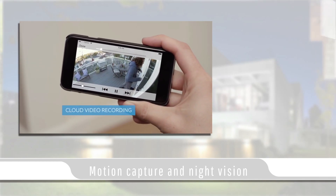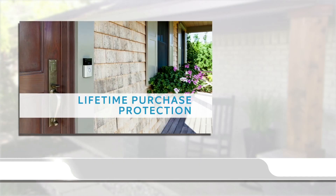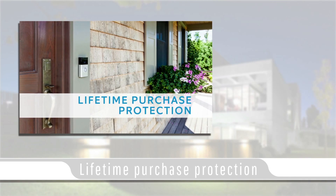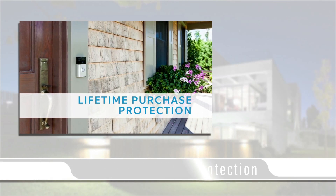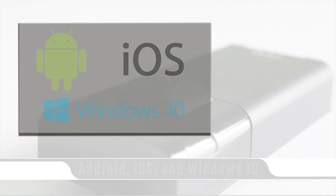Just like the video doorbell, Ring offers a 30-day cloud storage monthly subscription. Ring also includes a lifetime purchase protection with their camera products — in case your camera is stolen, Ring will replace it free of charge. The Stick Up Cam is compatible with Android, iOS, and Windows 10 devices.